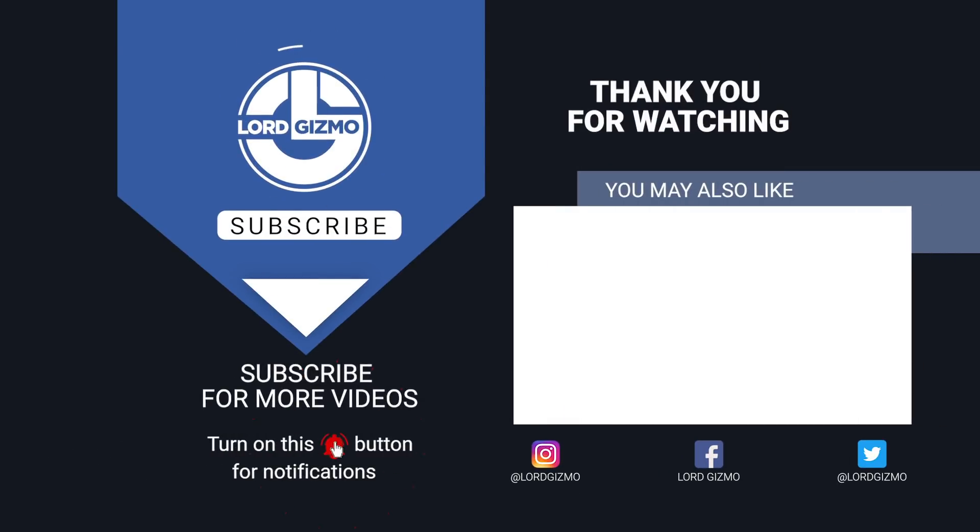What did you think of these technologies? Let us know down in the comments below. If you enjoyed, please leave a like and subscribe to our channel. Make sure to hit that notification bell to get notified when we release new content.